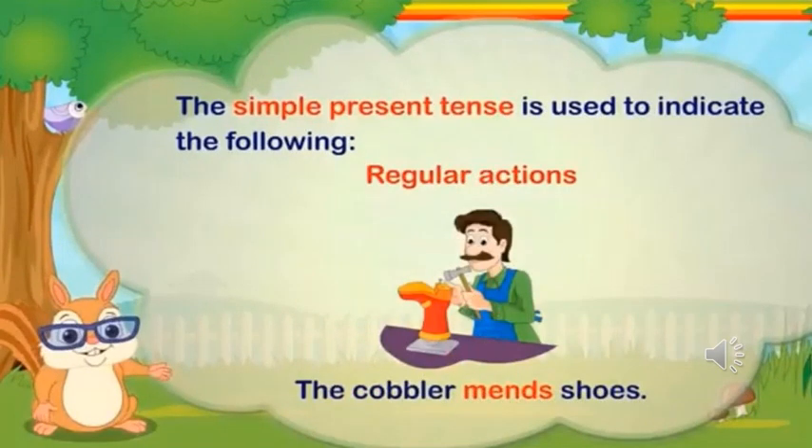The simple present tense is used to indicate regular actions. Look at the sentence here: The cobbler mends shoes. The word 'mends' is a verb here. This sentence shows simple present tense.